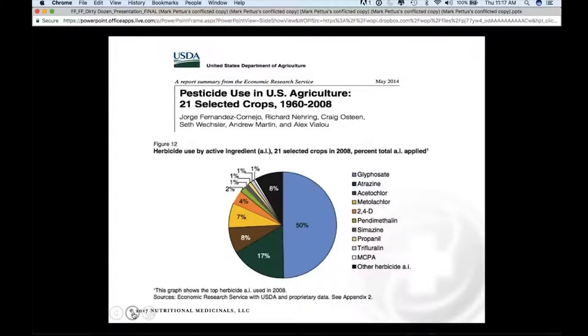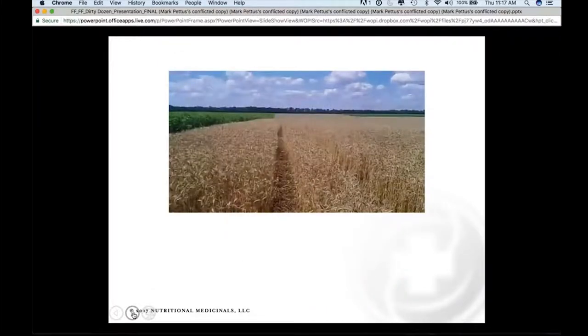A USDA report published in May 2014 looked at pesticide and herbicide use in crops, showing that glyphosate and atrazine together account for about two out of three of the most commonly used pesticides in modern agriculture. The browning process serves the farmer in an advantageous way, but we're now realizing that many grain-based foods have exceedingly high levels of glyphosate residues as a consequence of these techniques.